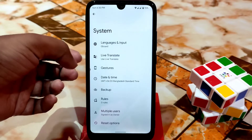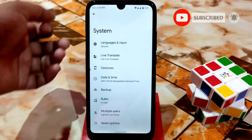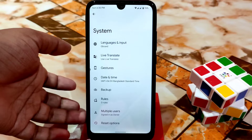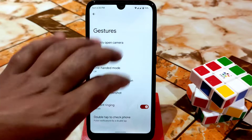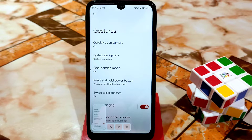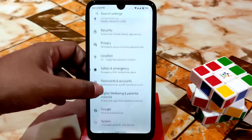Here is the system section. Live Translate — if you guys want to use that feature, it's really cool and you guys can easily use it. We also have multiple users, reset options, and gestures. You guys can enable a screenshot just like this — swipe three fingers to get a screenshot. You guys can edit from there too. I'm using the gesture navigation here.